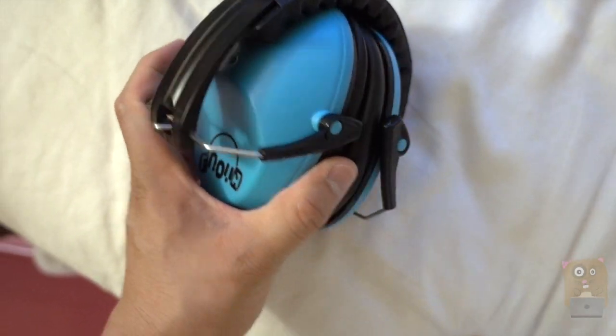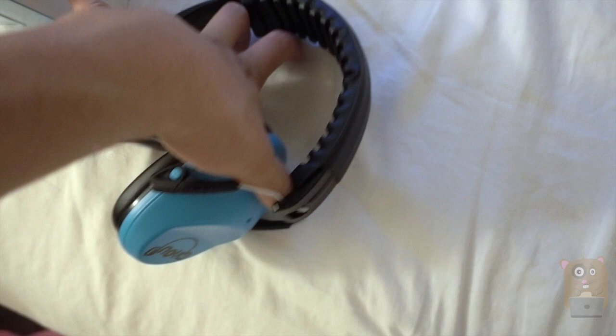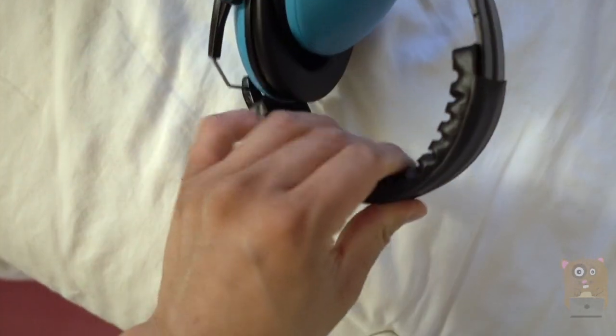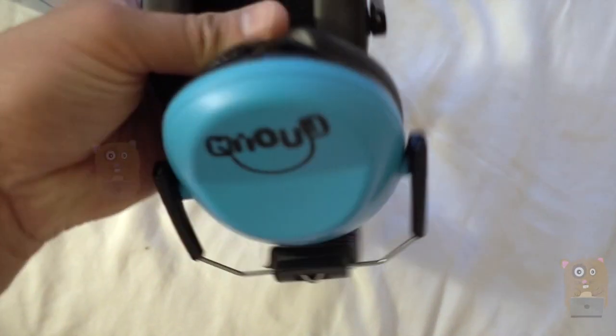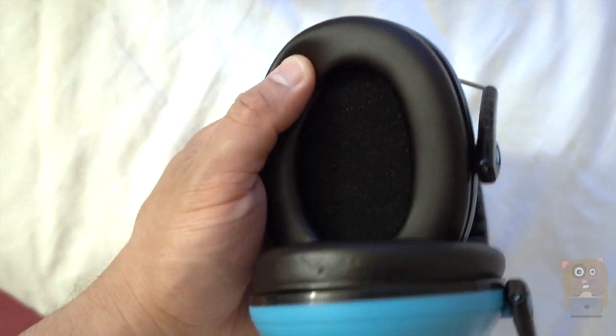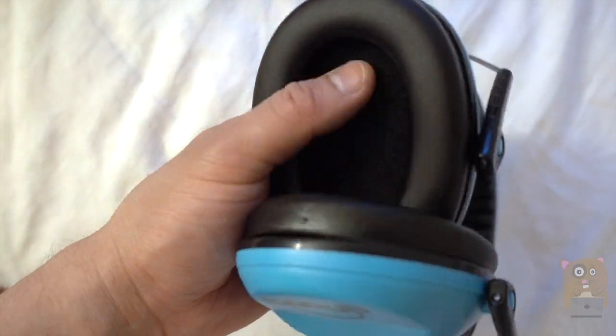These are kids earmuffs and they fold out. On top it's got this nice synthetic leather type of padding. It's also padded on the earmuffs — both of them. And there's a little foam on the inside.